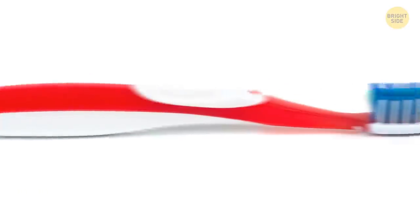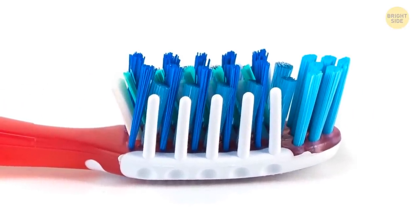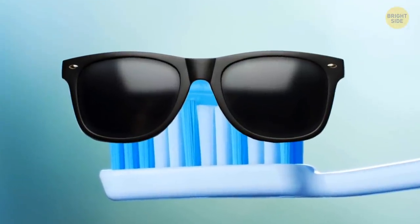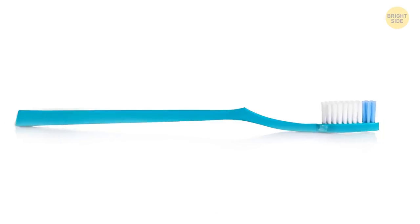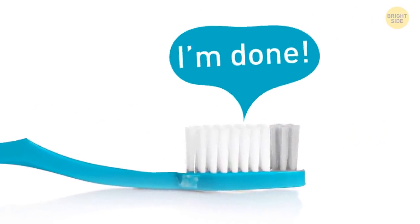Does your toothbrush have a pattern of blue bristles weaved in with the white ones? It makes the toothbrush look a lot more stylish, but those bristles actually have a practical purpose. The blue dye is designed to wear off around the same time as when you should replace your toothbrush.